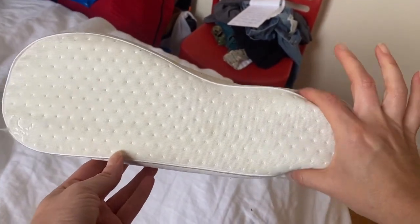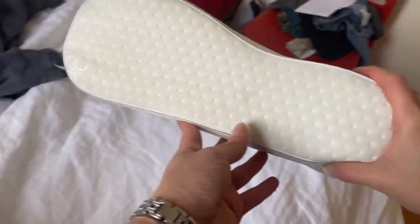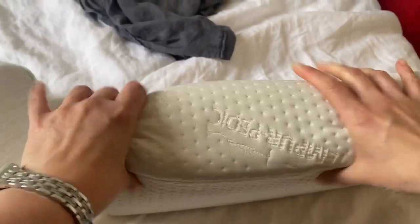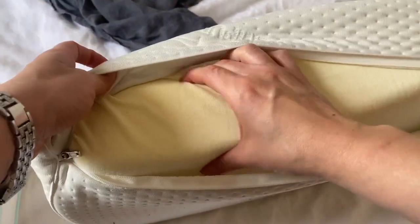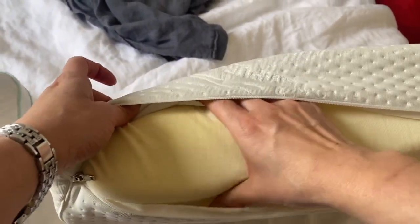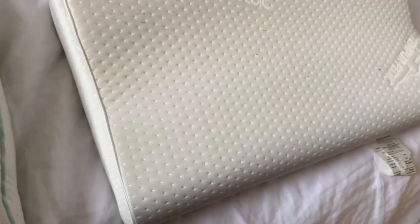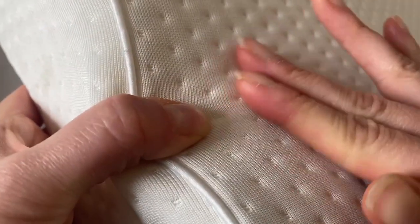Now for the Tempur-Ergo neck pillow. It has this neck contour shape that you can use on either the lower side or the higher side depending on the size of your neck. It's also a memory foam, and I think it's a little more tough than the Cloud. Opening the zipper, you can see this memory foam is on the harder side — it is firm. It also has a breathable cover which is really quite sleek.